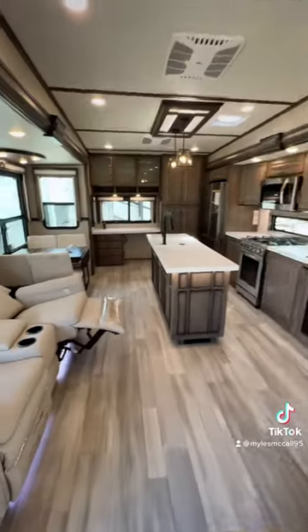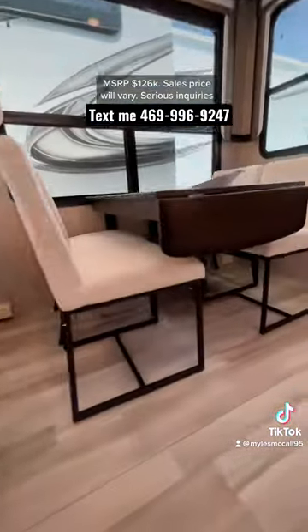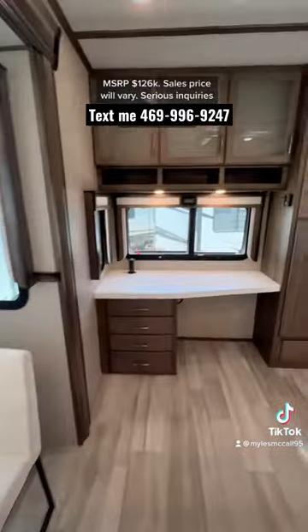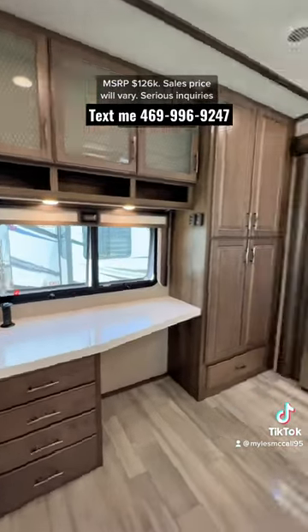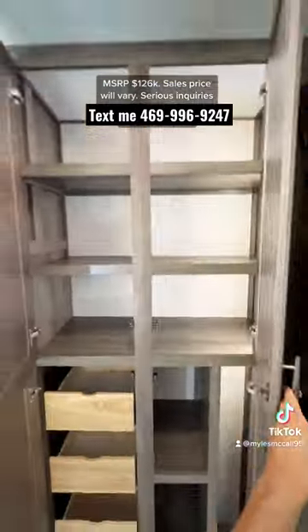Going inside, you have an absolutely massive island kitchen, recliners that lay almost all the way flat with storage up above them, a legless dinette table, a desk in the back corner great for an office setup, and a really large pantry space.